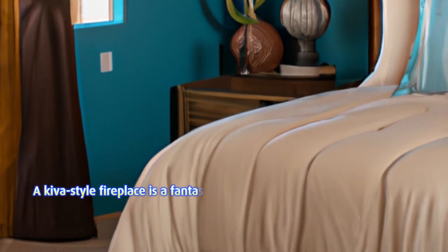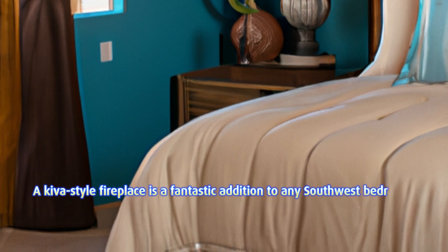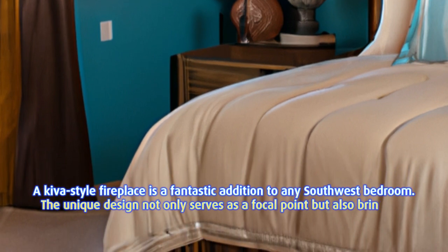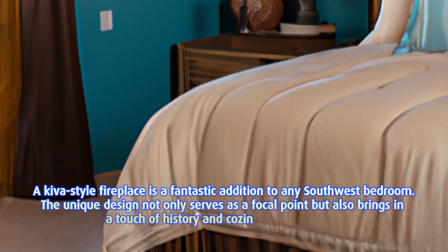Scene 4: Igniting the spirit with a Kiva fireplace. A Kiva-style fireplace is a fantastic addition to any southwest bedroom. The unique design not only serves as a focal point but also brings in a touch of history and coziness to the space.